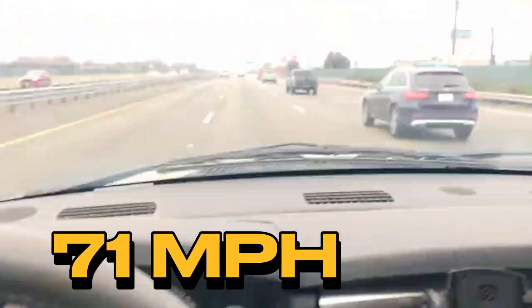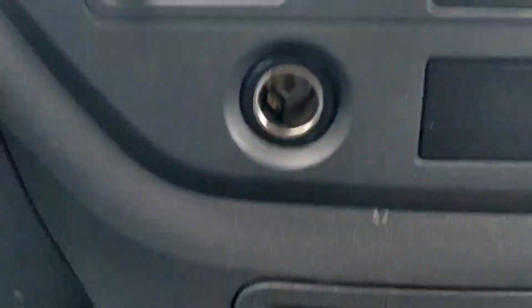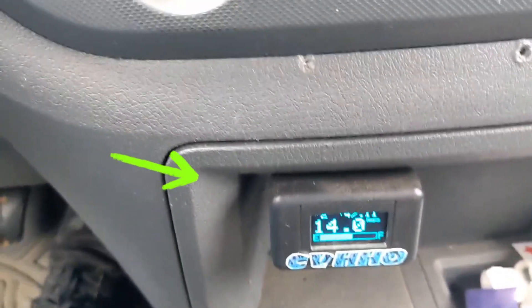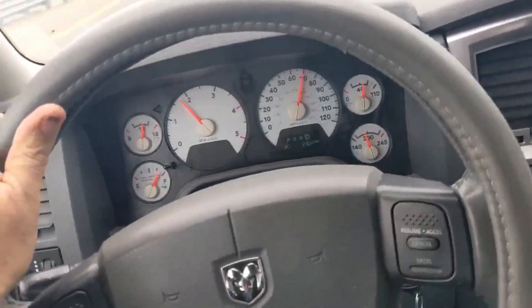As you can see, we're going 71 miles an hour and we have the hydrogen system on — the fuel economy is going up. And as you can see right there, that is the hydrogen controller displaying what's going on, and we're still driving down the highway going the same speed.